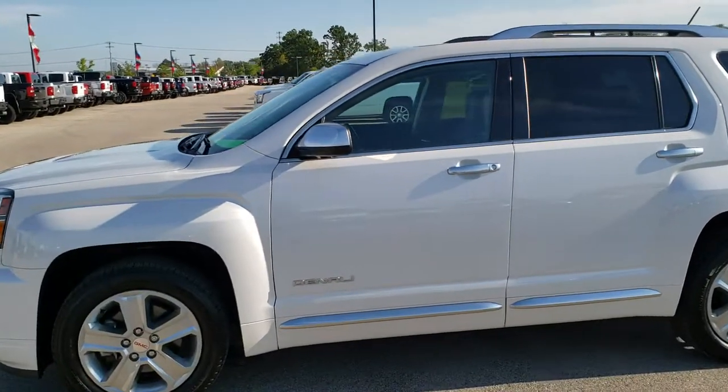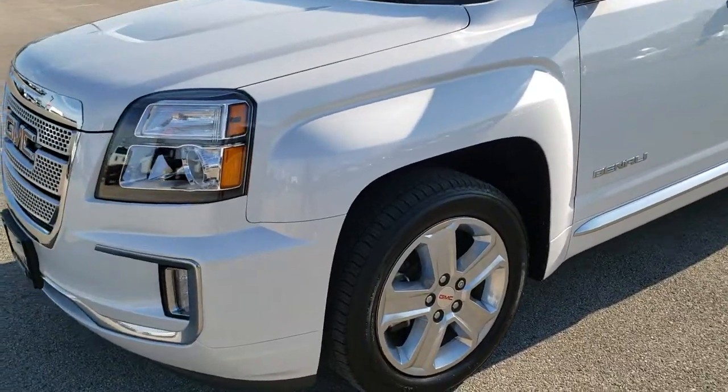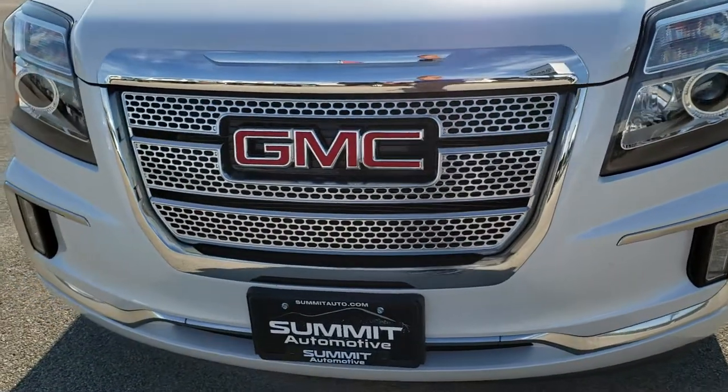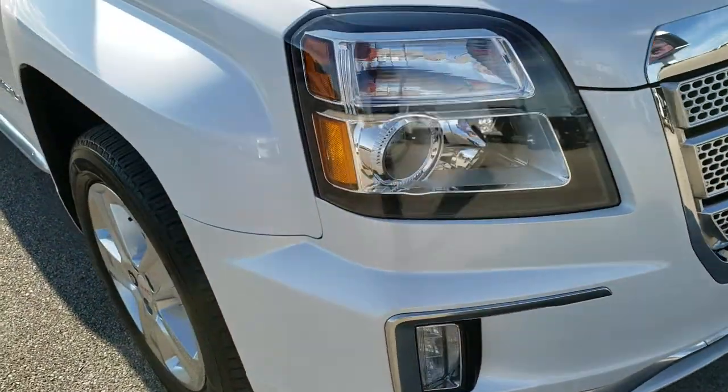This is stock number 10330. We are here at Summit Automotive in Fond du Lac, Wisconsin, your new and used SUV headquarters. Today we are checking out this super clean 2017 GMC Terrain Denali package.